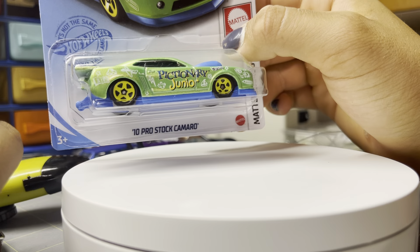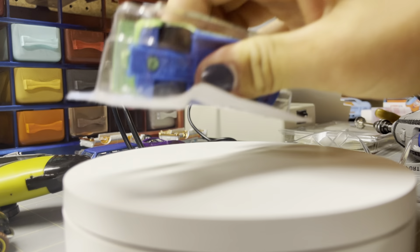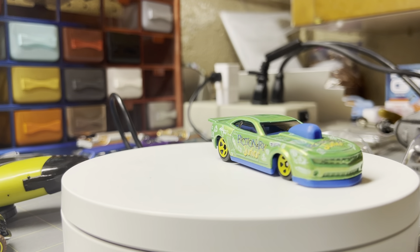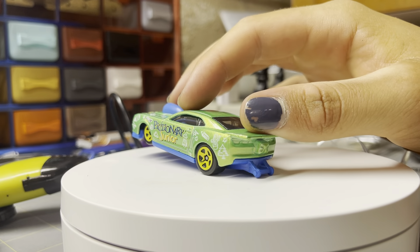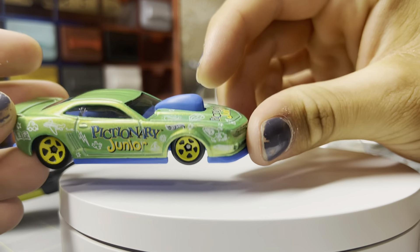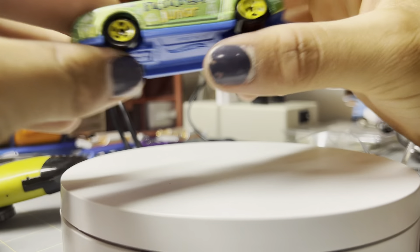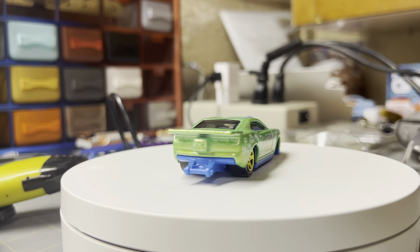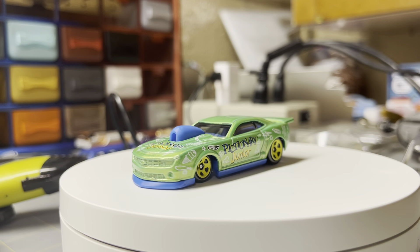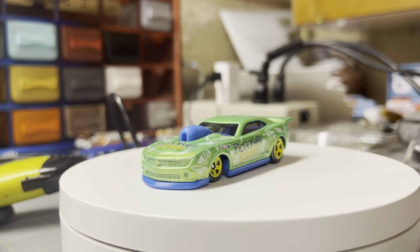Next is the Pro Stock Camaro — the Pictionary Jr. There's a chase card, I think, but this is just the normal one. It's got a super low front end and a wheelie bar on the back with all the Pictionary-themed graphics. There's a plane, a car, a boat, a sun, a hot air balloon — that's really creative. Both sides are different, which is pretty cool. I didn't think I'd like this one too much, but I actually really like it. All the different decals on it are super cool. I'm pretty excited about that one — it might actually be my favorite.